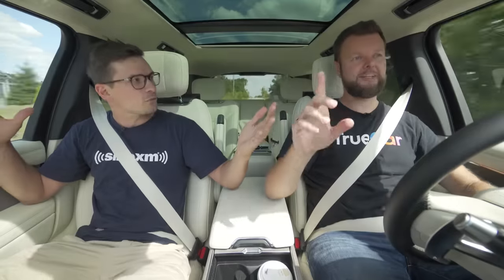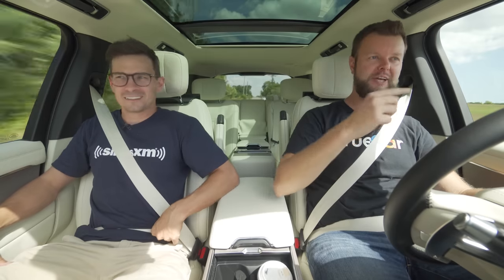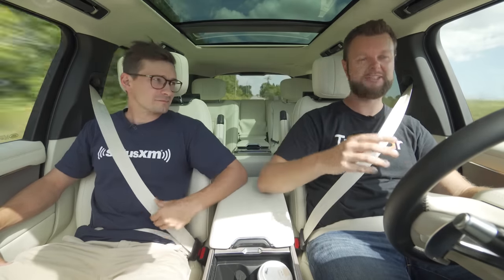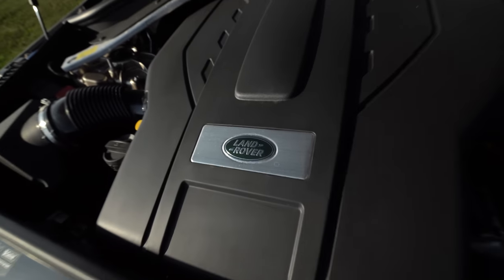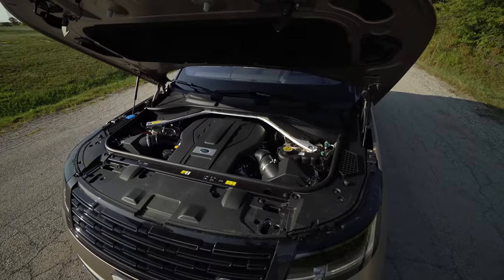It does look wild. The reason why this has this engine is because they're phasing out the five-liter supercharged V8 because of emissions stuff. So rather than developing their own V8 engine, because they're going to EVs, they just bought this from BMW. That's fair.